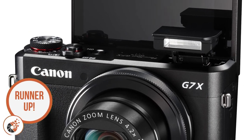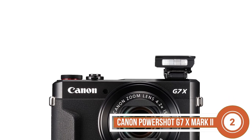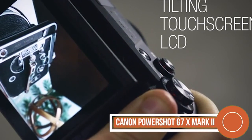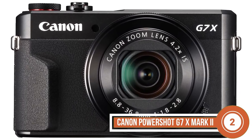Next, we have Runner-Up, Canon PowerShot G7X Mark II. If there is one thing that stands out to us, it is the fast speed of this camera. While traveling, moments can be fleeting, and you need to be really quick if you don't want to miss out on stuff. Having a good camera that shoots at 8fps is a good way to do that.